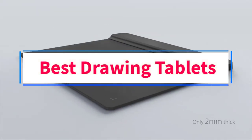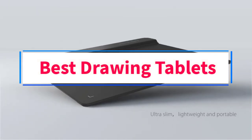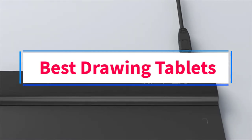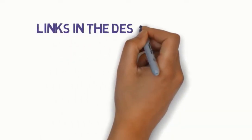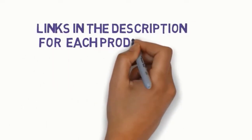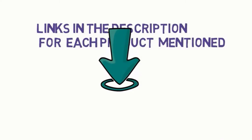Are you looking for the best drawing tablets? In this video, we will look at some of the 9 best tablets on the market. Before we get started, we have included links in the description, so make sure you check those out to see which one is in your budget range.